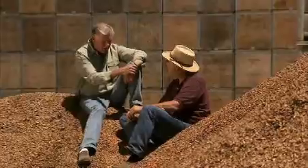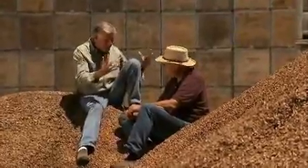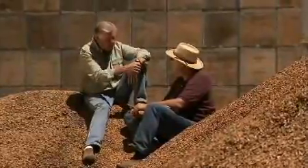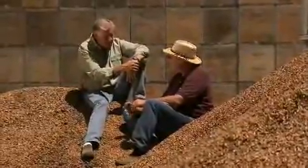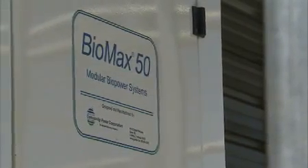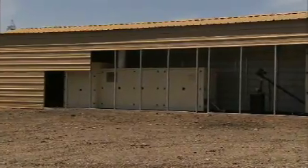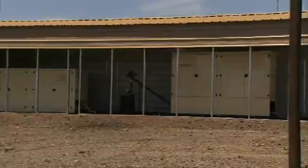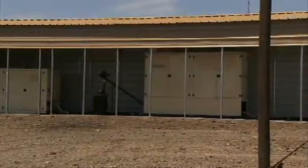You have some outside help doing this, and this is kind of a research and development program that other farms might implement down the road. The company that actually makes the machine and designed it is called Community Power Corporation, and they actually still own the machine itself. It was a grant from the California Energy Commission that allowed them to build this machine and place it here on our site.